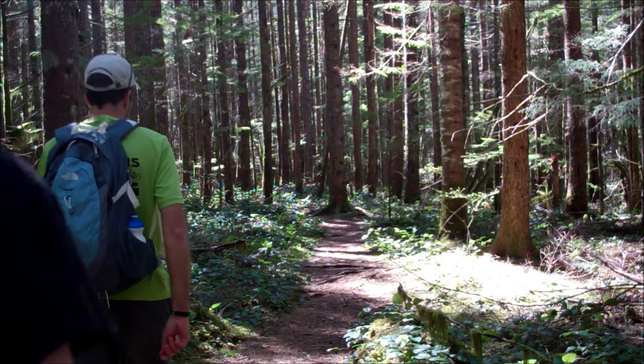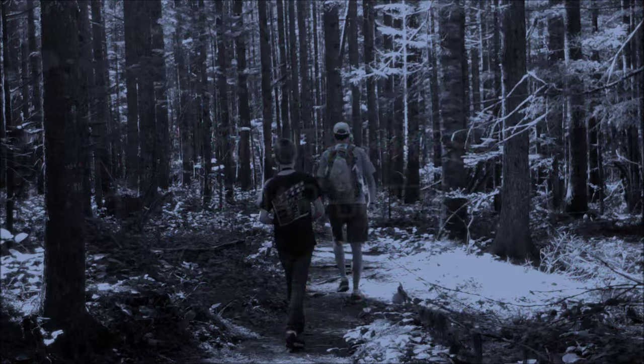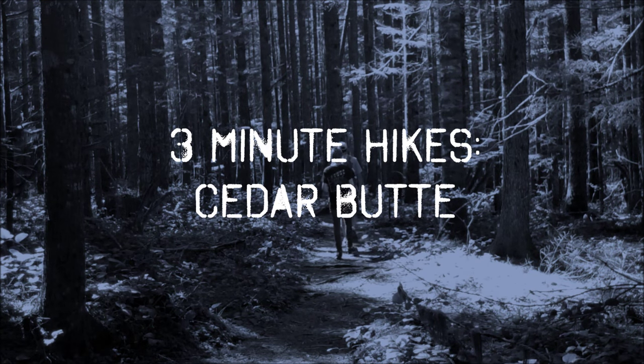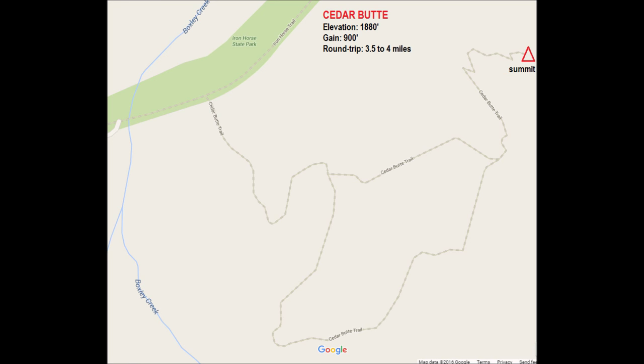Welcome back to 3 Minute Hikes. Today we'll be visiting Cedar Butte in the Cascade Mountains. Though less popular than nearby Rattlesnake Ledge, this short hike features a similar landscape, without the crowds.